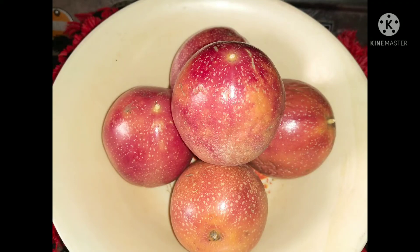Welcome to GR channel. Today I am explaining about benefits of passion fruits. Passion fruit reduces symptoms of stomach. It reduces cardiovascular risk factors in adult type 2 diabetes. It relieves osteoarthritis symptoms.